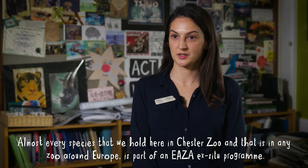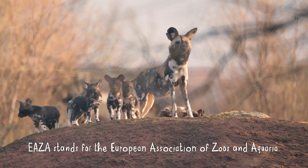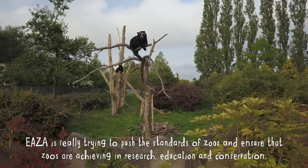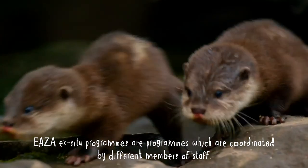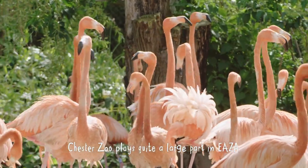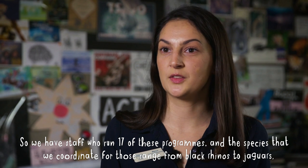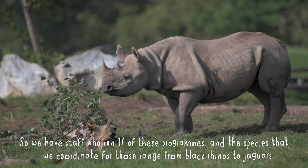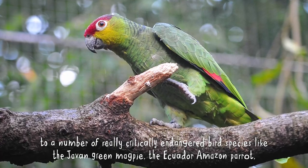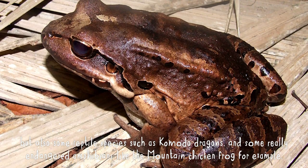Almost every species we hold here at Chester Zoo, and in any zoo around Europe, is part of an EAZA ex situ programme. EAZA stands for the European Association of Zoos and Aquaria. EAZA is really trying to push the standards of zoos and ensure that they are achieving in research, education, and conservation. Chester Zoo plays quite a large part in EAZA — we have staff who run 17 of these programmes. The species we coordinate range from black rhinos to jaguars, critically endangered bird species like the Javan green magpie and the Ecuadorian Amazon parrot, reptile species like Komodo dragons, and some really endangered amphibians like the mountain chicken frog.